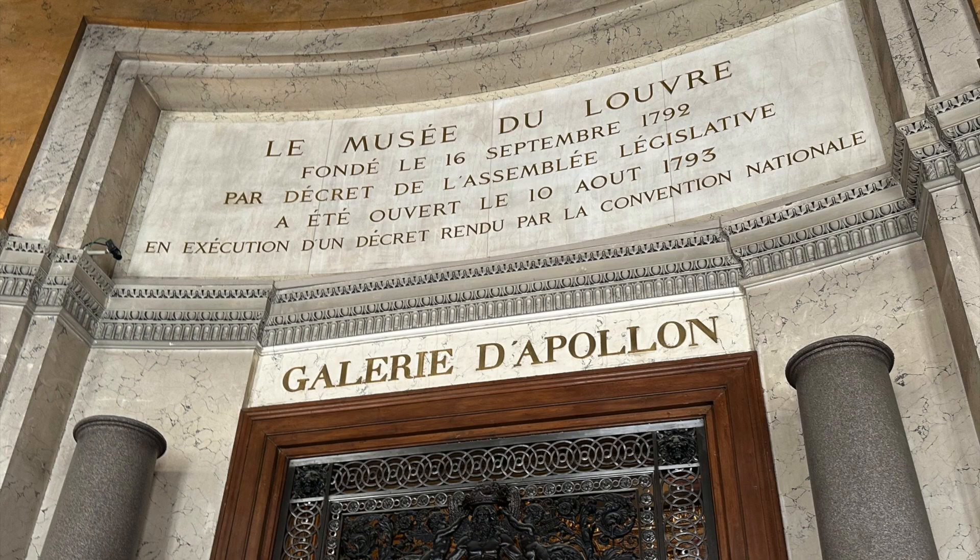Google Translate was our best friend on this entire trip. This sign actually reads: 'Louvre Museum, founded on September 16th, 1792 by decree of the Legislature of Assembly, open on August 10th, 1793 in execution of the decree given by the National Convention.' Apollo Gallery y'all - for real, Google Translate came through!